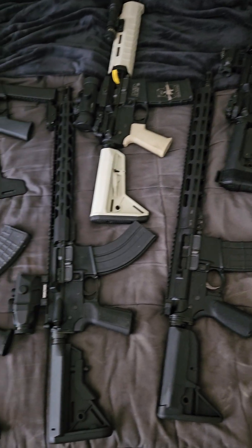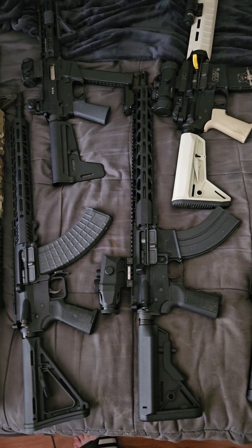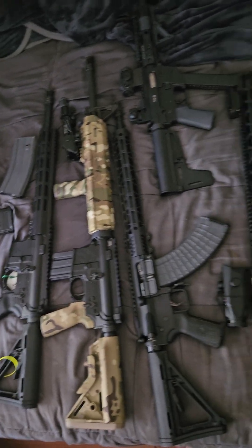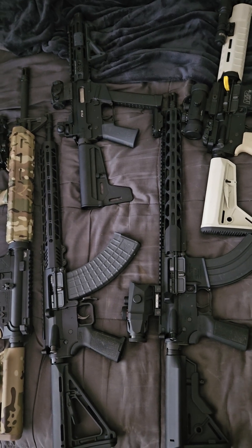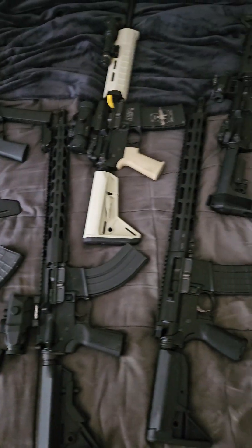Find what you like. Find what works for you. Get the ammo. Get the mags. Take your friends and family to the range. Be practical and enjoy. That's all. Again, some of these guns are going to get cans when I can.